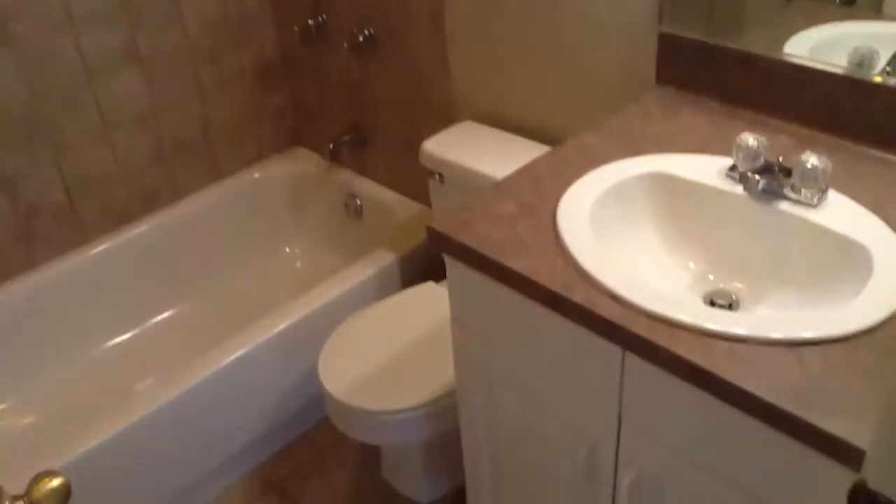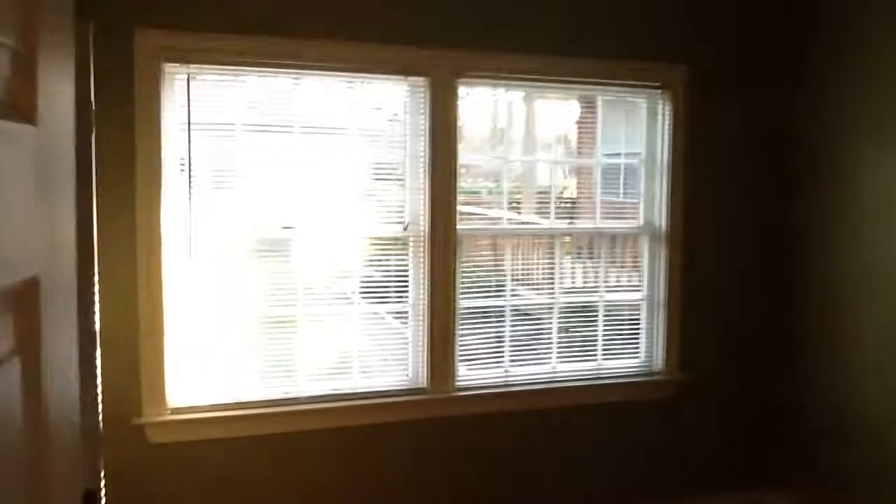I like the ceilings in here — they're really tall. Everything's nice and neutral, and there's still really good light even at the end of the day. These windows are huge, big window over here.